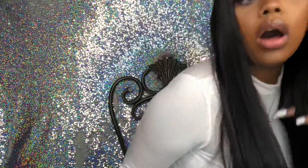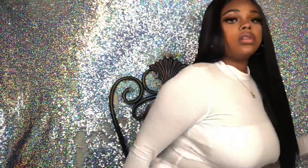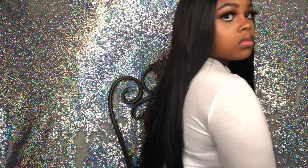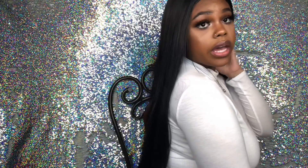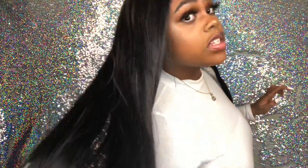I thought this wig was some Brazilian hair or something because it's so straight and it looks so good. It has so much life to it — it's not shiny at all. It's the amount of shine that you want from your real hair. This is how long the wig is — all the way to my pants. And this is a synthetic wig.